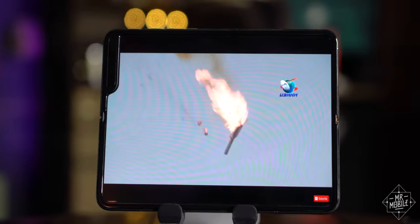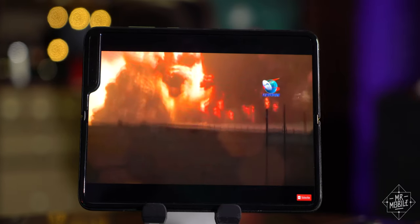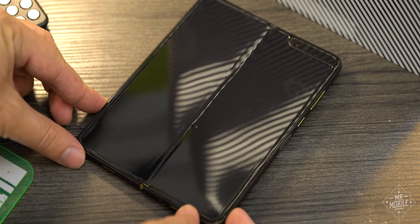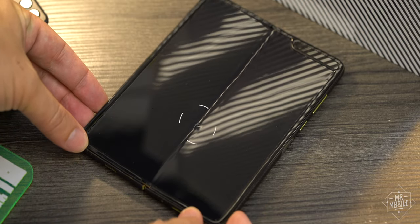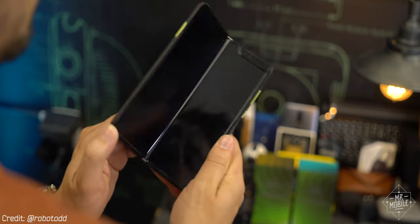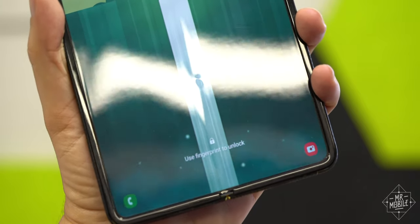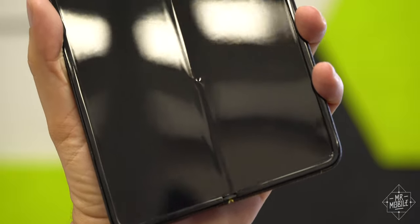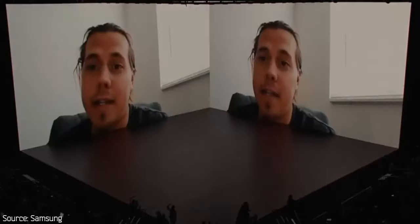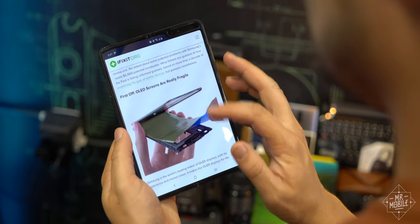It doesn't take long for a flawed product to go from setting the world on fire to getting caught in its own combustion, as Samsung knows all too well. The Galaxy Fold has a major issue with its folding display. Note the characteristic pimple that appeared on my phone on day nine — a foreign object or some other defect that would probably eventually result in serious problems. To see a defect this widespread on a phone that would've cost nearly $2,000, so soon after Samsung told the world it redoubled its efforts on quality control following the Note 7 fiasco — it's disheartening, it's surprising, it's almost unbelievable.